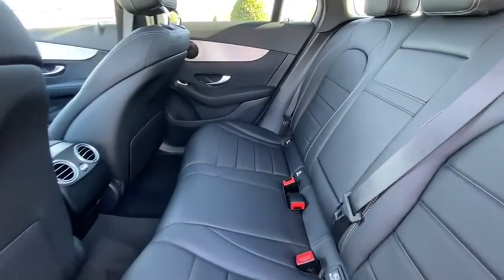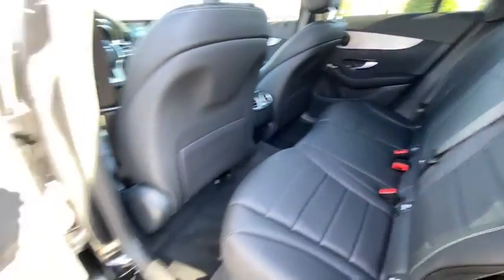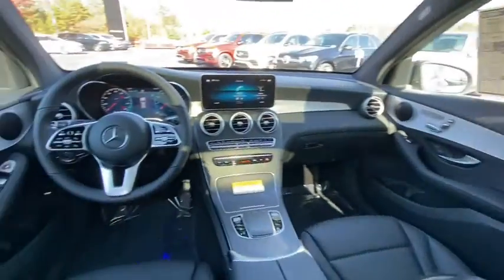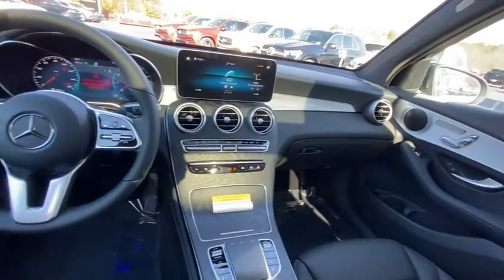Rear window defroster, power windows, trip computer, brake assist, tachometer, Sirius satellite radio, panic alarm, remote keyless entry, overhead console, and tilt steering wheel.